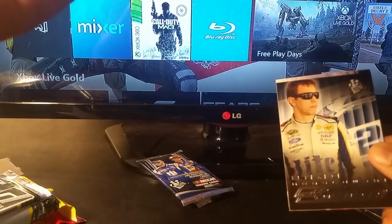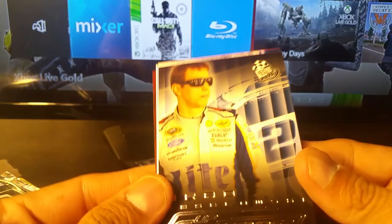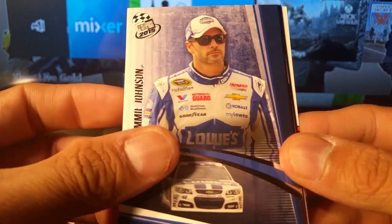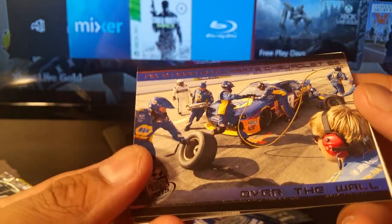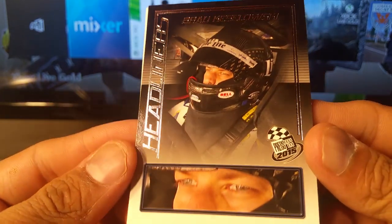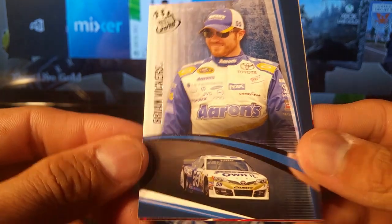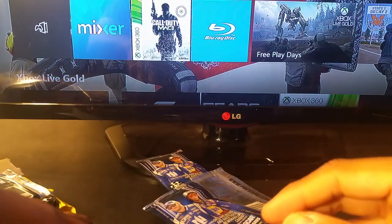This is Press Pass — I said 2014 but it might actually be 2015. Another Keselowski, same card. Jimmy Johnson. Michael McDowell. Another Chevrolet SS. Headliners Brad Keselowski and Matt Kenseth. Brian Vickers and James Boucher. A lot of familiar names, so that's pretty good.